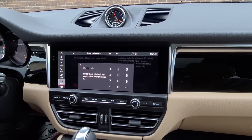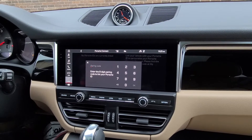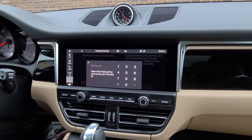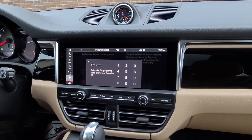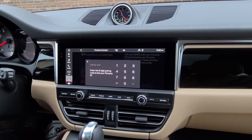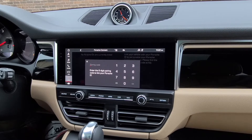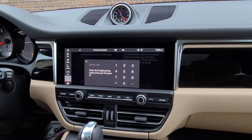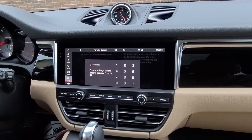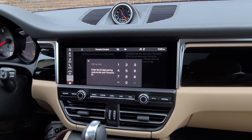What it does is take your profile into the cloud and bring it into the car. Any settings — radio stations, seat settings, mirror settings, Bluetooth settings — are stored. The next time you enter a new eight-digit pairing code, it transfers all that information to the next vehicle. This also finalizes the connection to roadside assistance through the cloud.